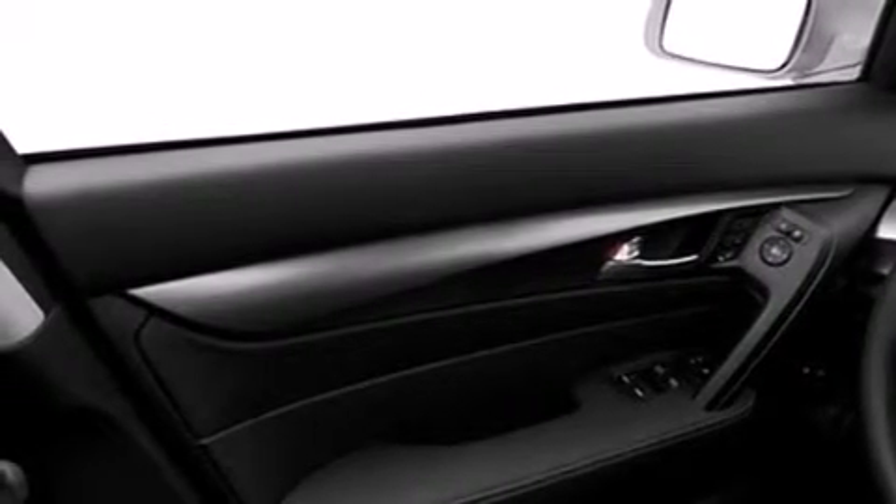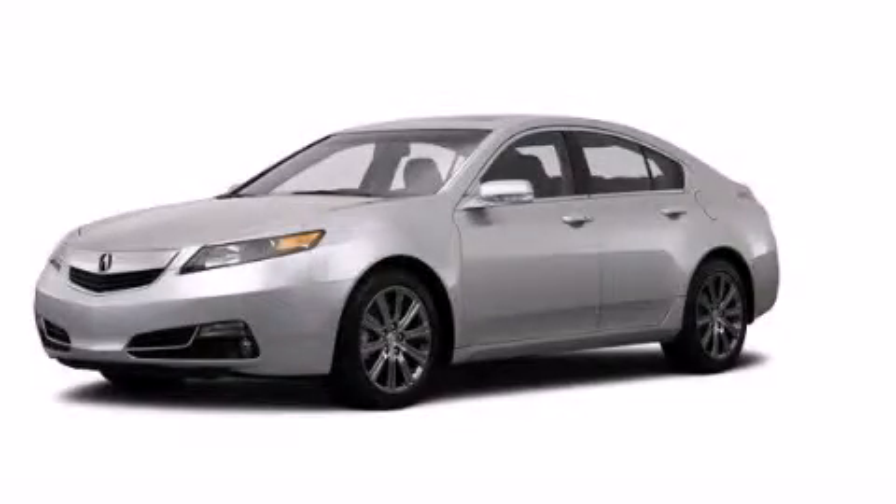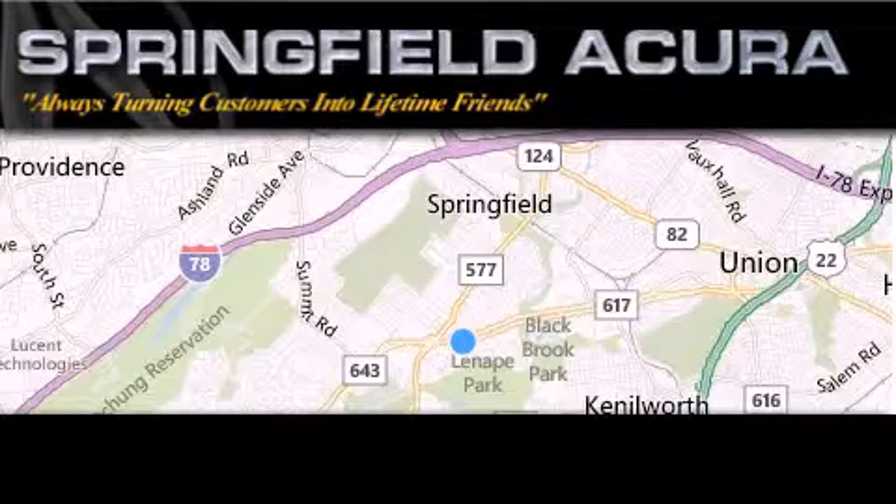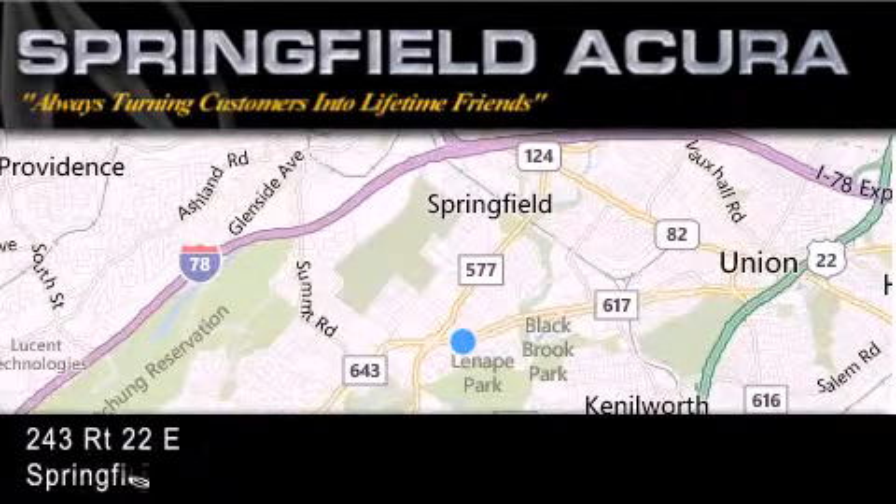This vehicle is sure to sell fast. Call and arrange your test drive today. Springfield Acura is located at 243 Route 22 East in Springfield.